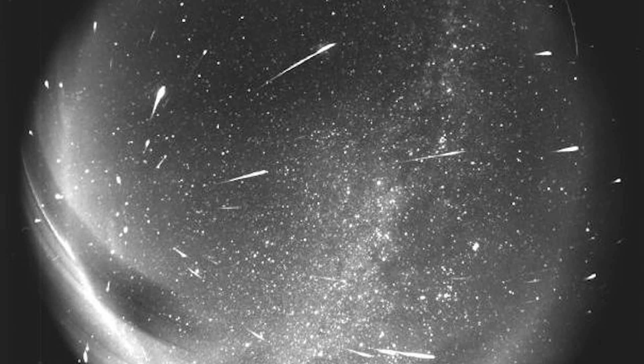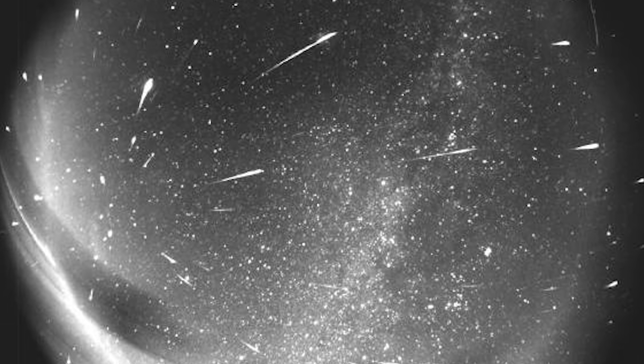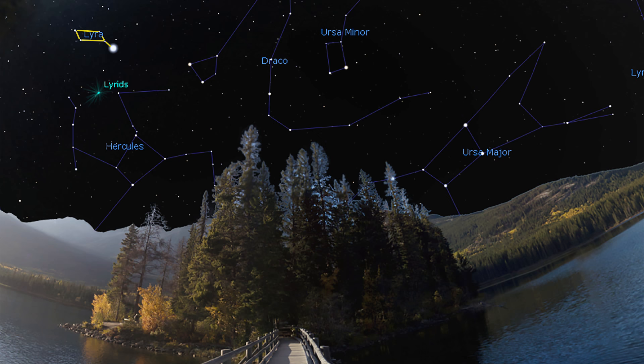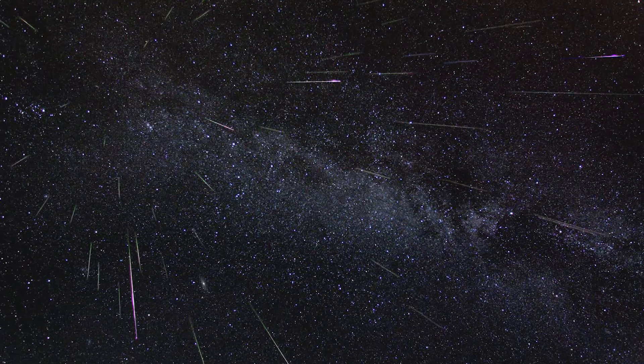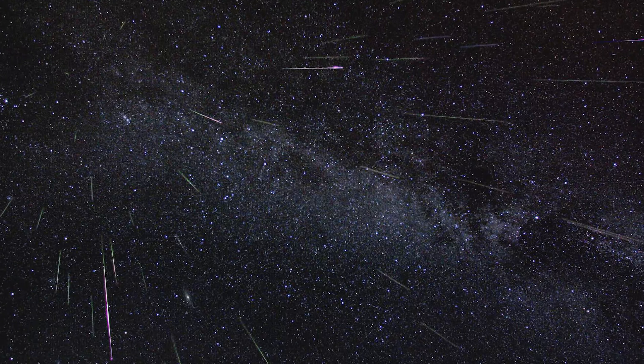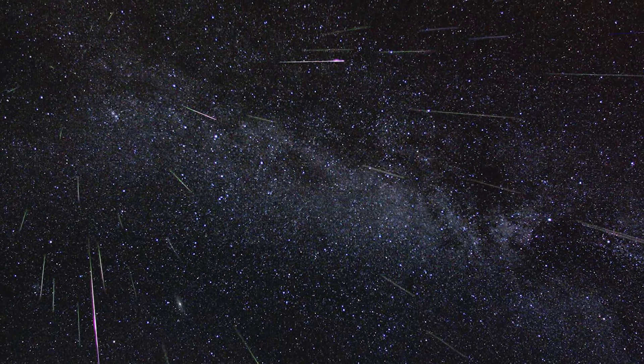While you'll see meteors — nicknamed shooting stars — appear to come from all over the sky, you can trace these streaks back to their radiant, the point they appear to originate from. Imagine the earth as a car traveling down a road — our orbit around the sun — and the radiant point for a meteor shower as the windshield of that car.